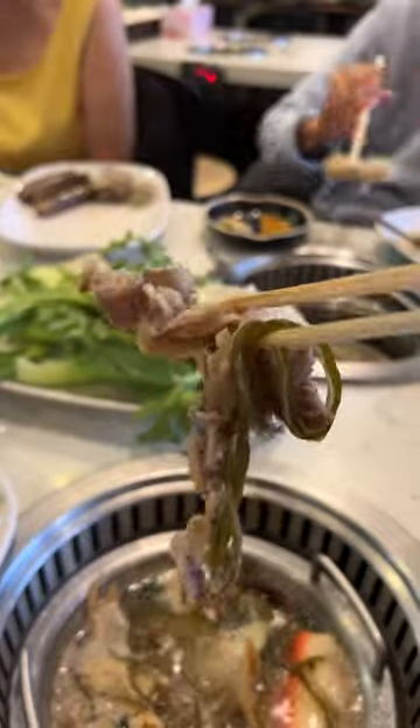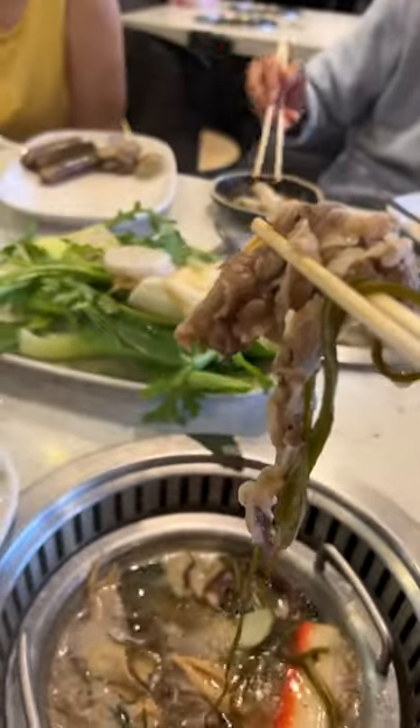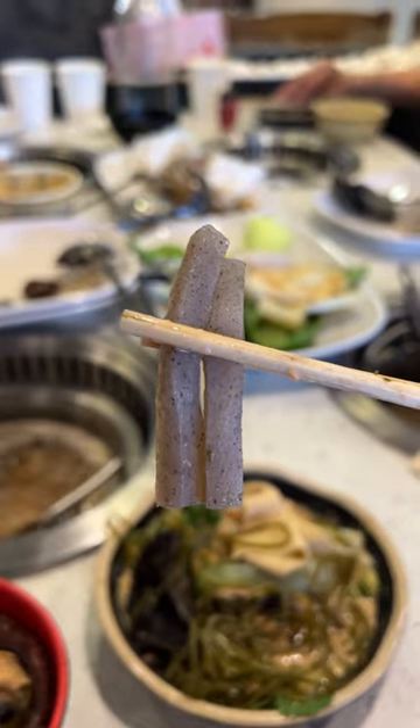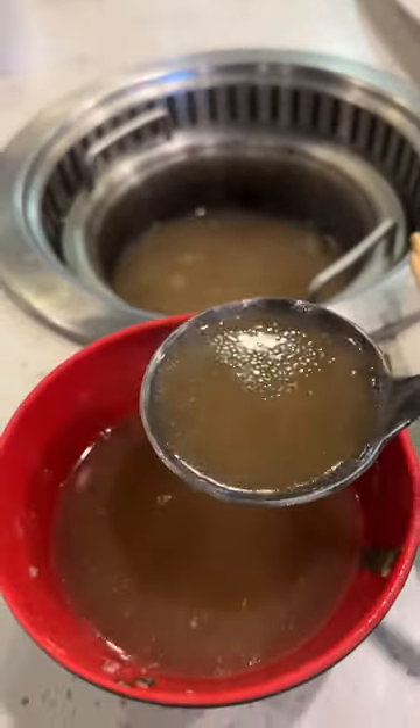The beef is not bad. Even though it's not wagyu, it's still very tasty — it's great. I'm still not sure what this is, but if you know, please comment in the video. Let me know what this is. Let's have some soup. Very hot, very yummy.